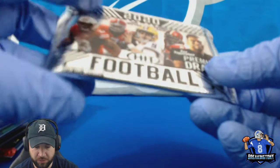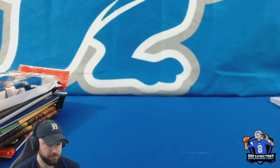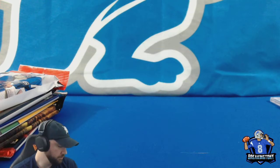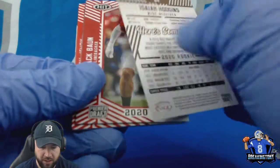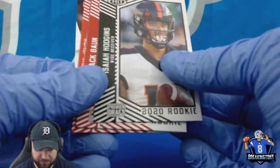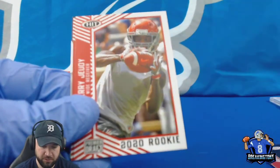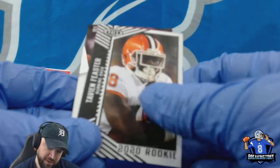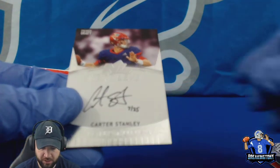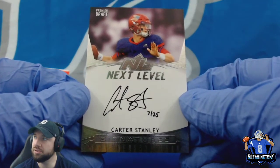First up from box two — 2020 Hit Football. Tate Crowder, Isaiah Hodgins, Zach Brown, James Morgan, got a Jeudy, Steven Montez, Tabian Feaster, and then we got a Carter Stanley numbered 17 out of 25 auto — it's a short print, that's cool.